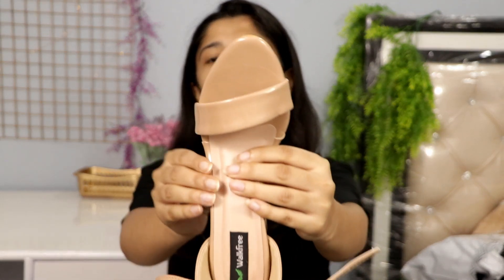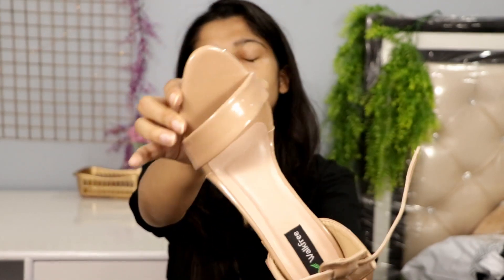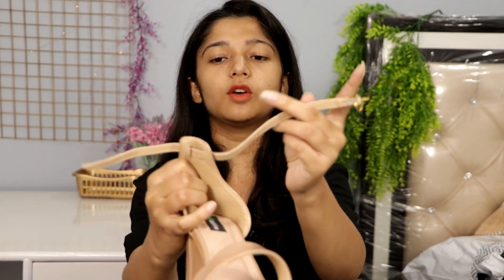First of all, let me share with you this pair of heels. I have ordered all heels, so you can say this is a heels-only footwear haul. The first pair is from the brand Walk Free — these are nude heels that I had wanted for a long time. Look at the color and quality, it seems so amazing. It has this strap sort of thing that you have to tie in order to wear it.